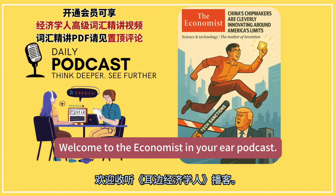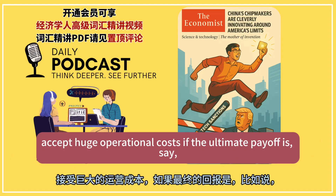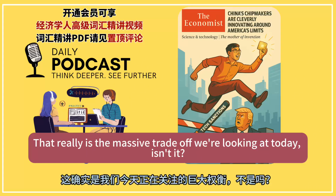Welcome to the Economist in Your Ear podcast. Can a powerful nation intentionally choose inefficiency, accept huge operational costs, if the ultimate payoff is guaranteed self-reliance and maybe even technological survival? That really is the massive trade-off we're looking at today.